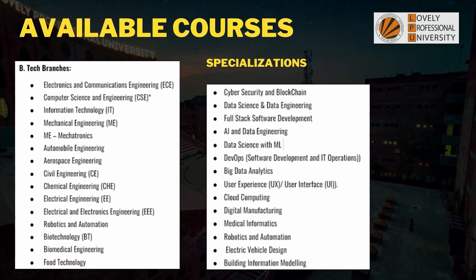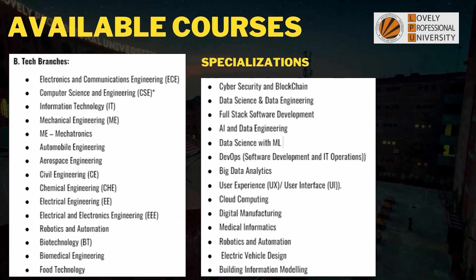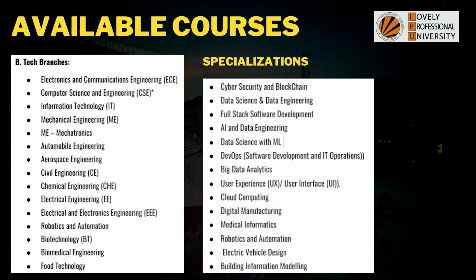Let's look at the different courses available in BTech. There are various branches like Computer Science Engineering, Electronics, ECE, IAT, Mechanical, and up to Food Technology. In Computer Science Engineering and other branches, they also offer specializations. There are also different facilities and labs which we will be discussing in this video.